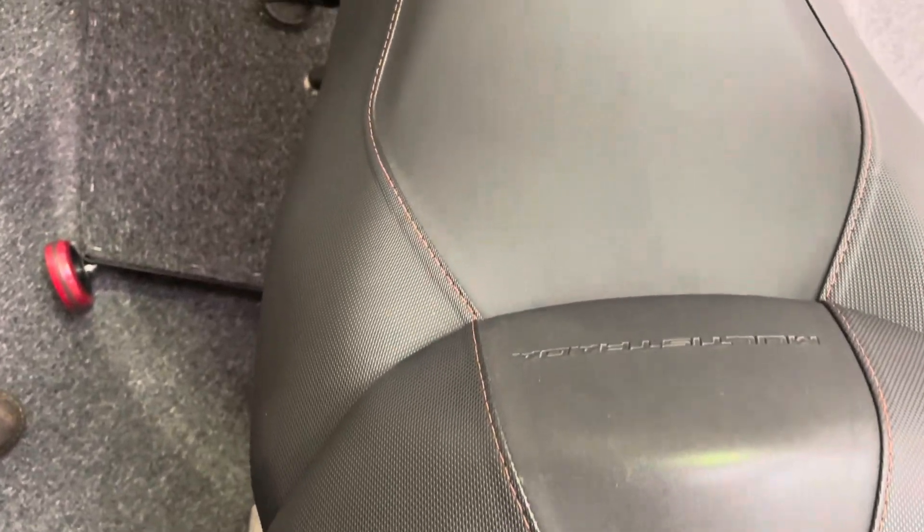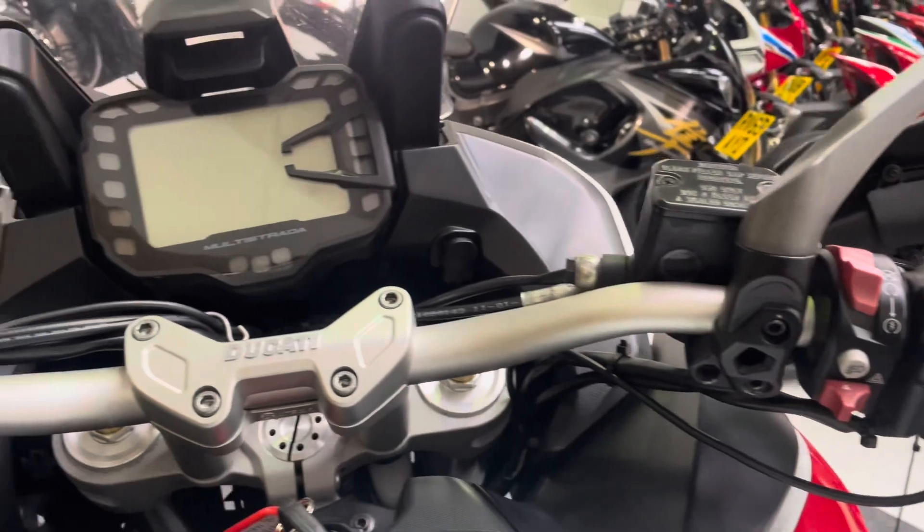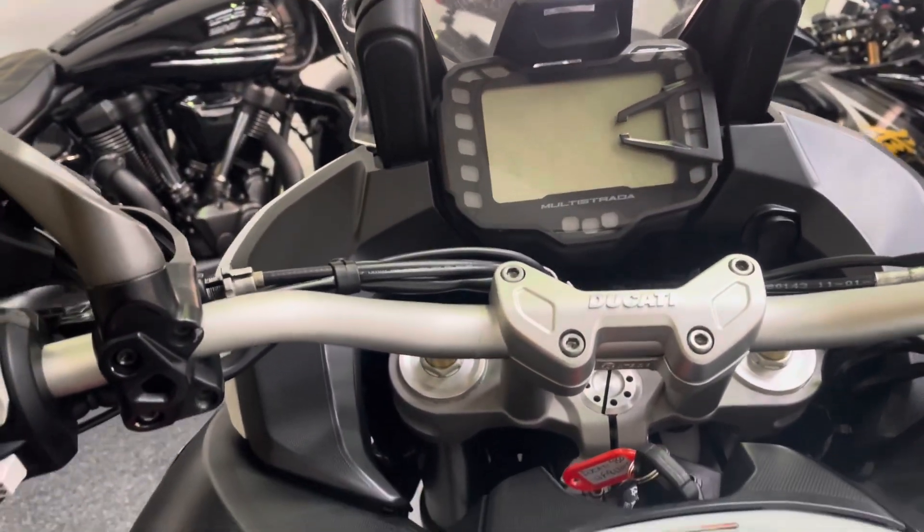Let's have a look at the top box for you — again really good condition and colour coded. You've got the back pad there as well so your pillion has something to lean against. The seats as I said have no rips or tears. The petrol tank is all in good condition as well. There are those Ducati heated grips and your digital dash.